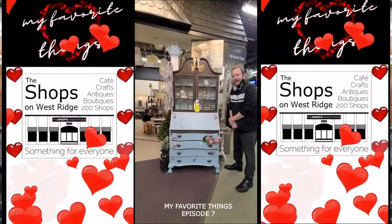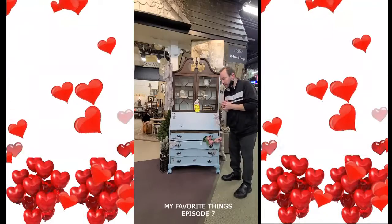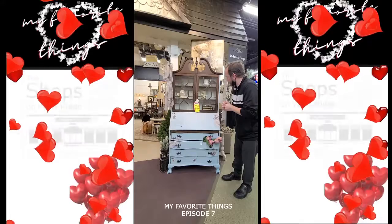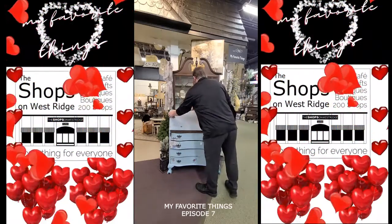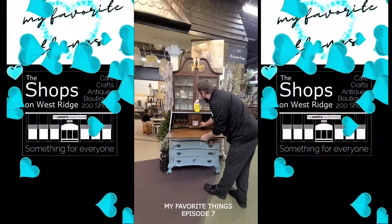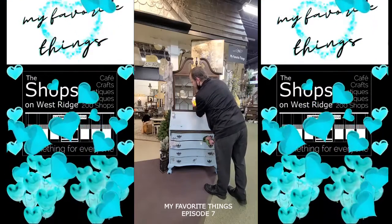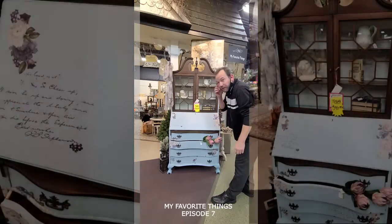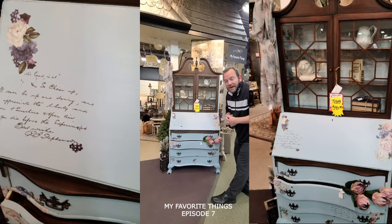My last favorite thing of the week, down here in shop 632 — this gorgeous 1940s secretary. Look at all this here. Open up to a surprise: tons of organization, tons of shelf, tons of drawers. And just the outside of this — the wood on the baby blue, it's perfect. $399, shop 632 on the lower level. My favorite things.